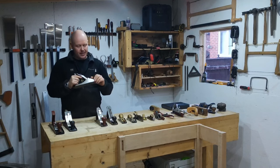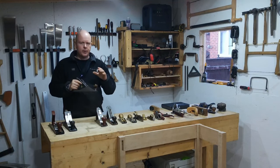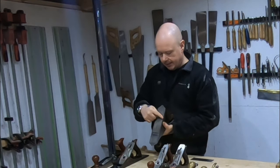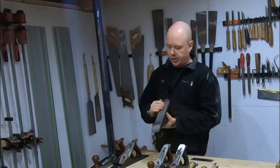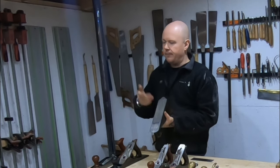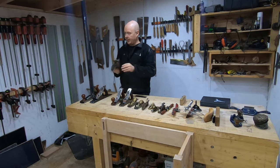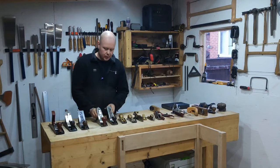I believe the history of this particular one is that it belonged to a guy who worked down in the shipyards, Southampton way. I got it from eBay. It's really good and is probably my favourite plane. One notable feature is that it has a corrugated bottom — all that is for is to reduce friction. With less material on the sole, there's less surface area for friction to build up. I personally think it works, and it feels noticeably smoother to use.